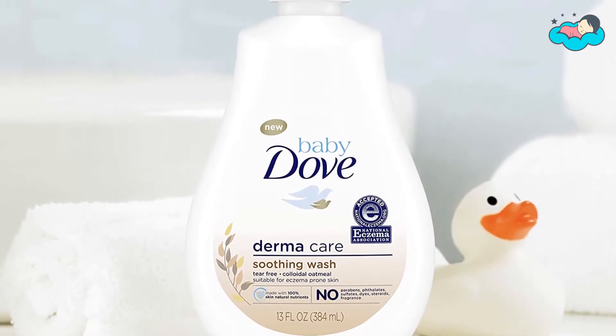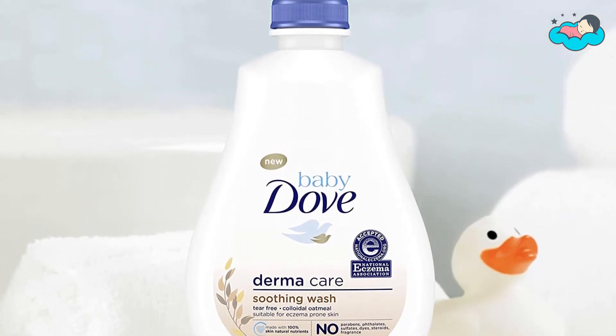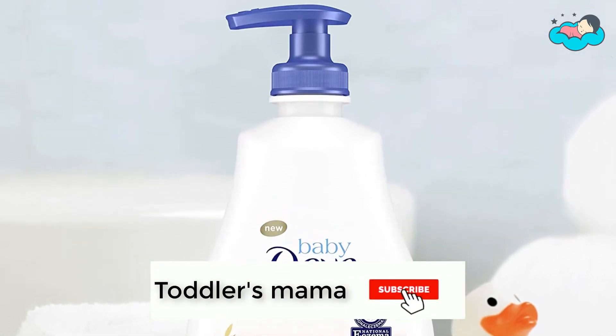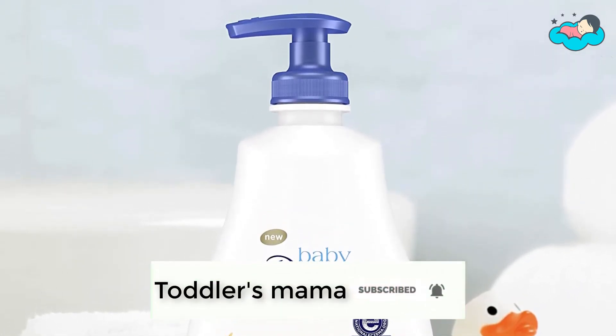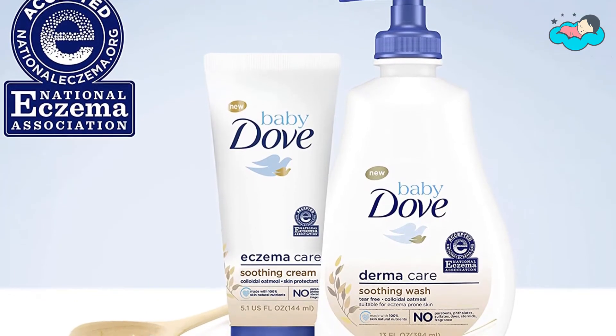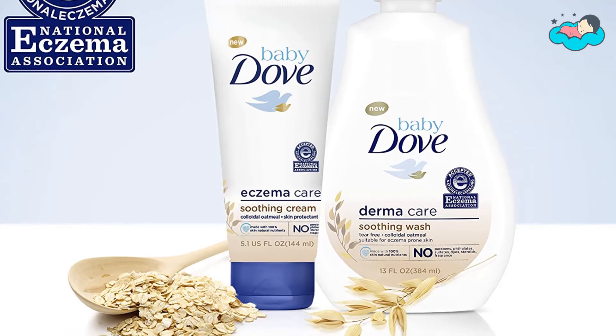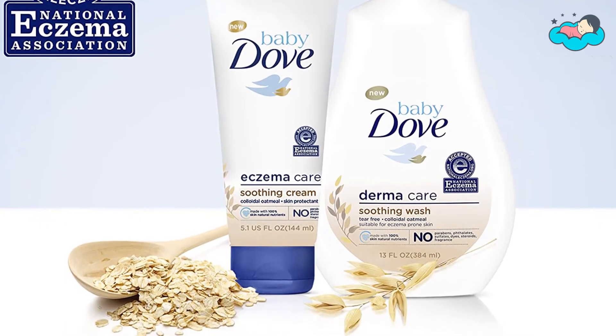When it comes to your baby, comfort and safety are always top of mind. With Dove Baby Dermacare Soothing Wash, you can soothe your baby's skin and rest easy knowing you're using safe, gentle ingredients designed just for a baby's sensitive skin, making it a wonderful addition to your baby's bath time routine.